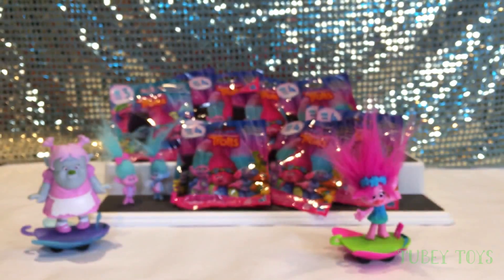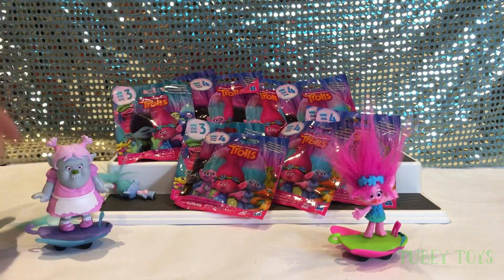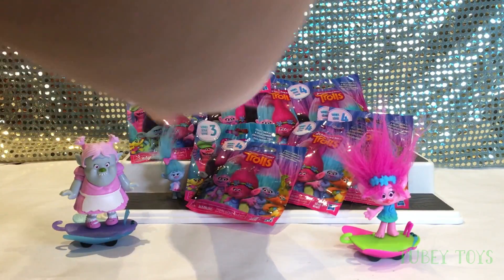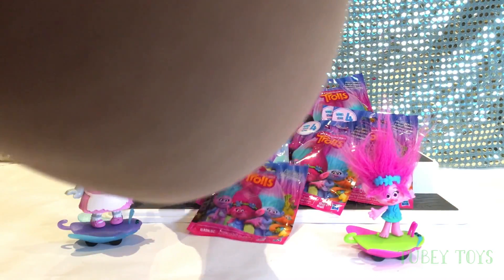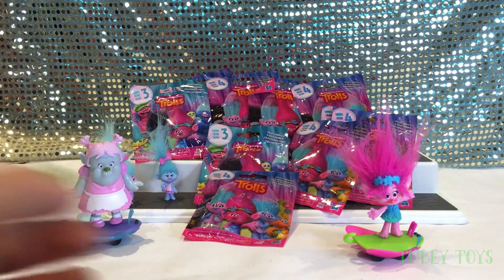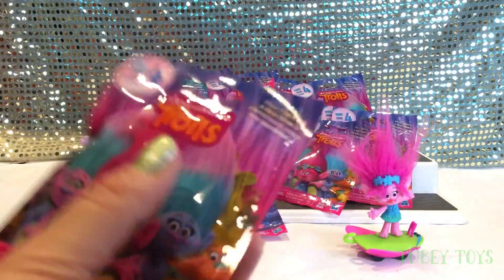I hope we get Bridget and I hope we get the Cloud. I'm so excited. I can't believe they have the same brand as Series 3. But it's cool that they included Bridget this time. I really would love to get King Gristle — that would be awesome. Or even King Peppy, you know?